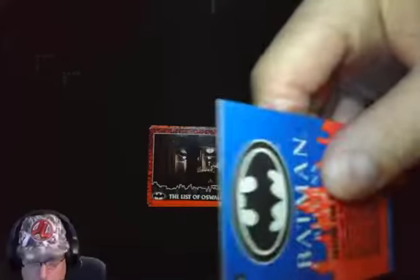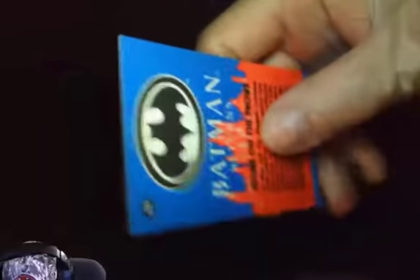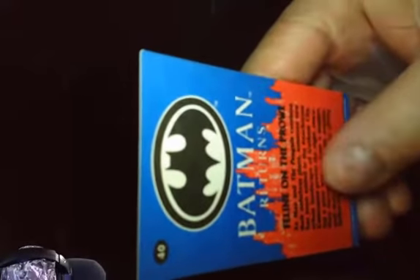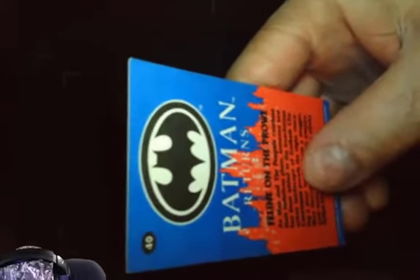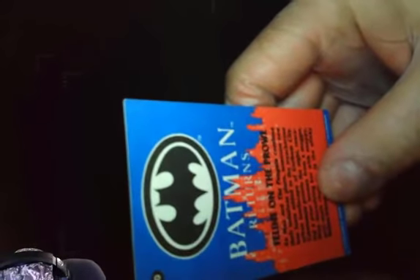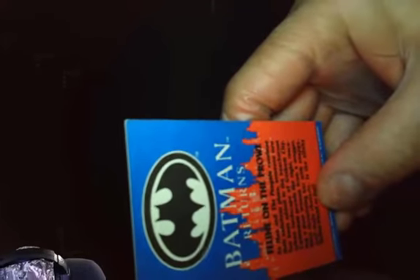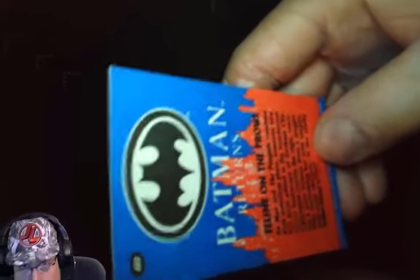And we have number 40: Feline on the Prowl. As Max and the Penguin continue their nefarious actions, someone new has been added to the treacherous urban landscape of Gotham City. Catwoman prowls the night, rescuing a poor woman from a mugger, then terrorizing her with snappy anti-male rhetoric. Is the slinky Selina friend or foe?